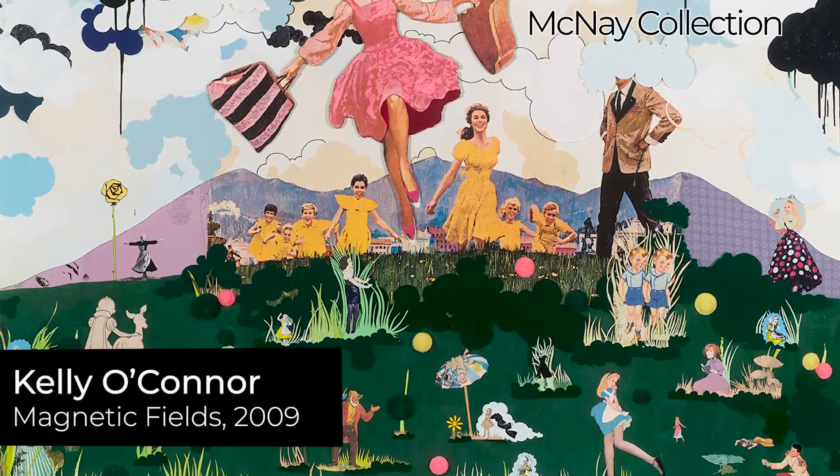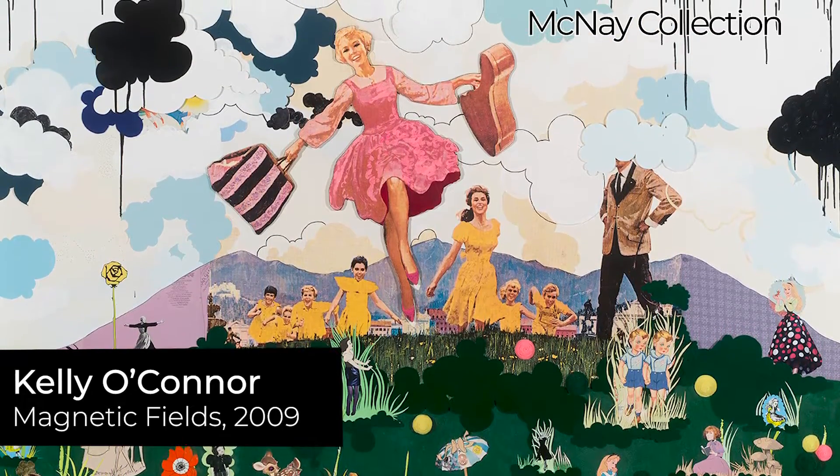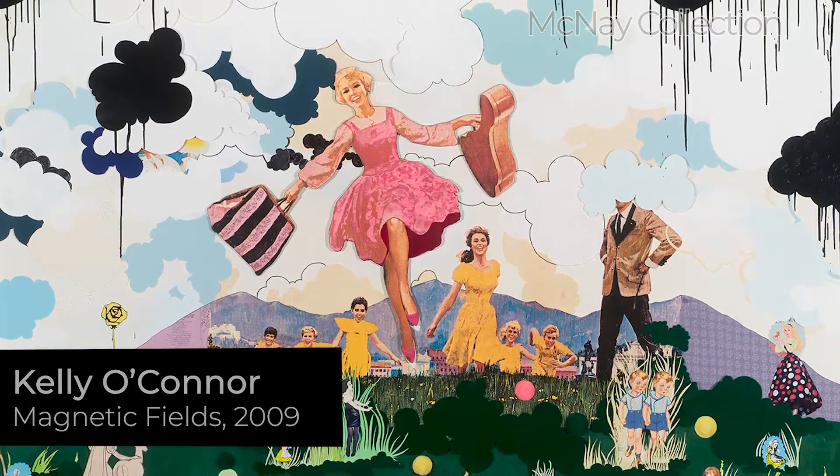Based on our knowledge of Kelly's previous work, we were familiar with her use of characters from movies, from Disney, her interest in childhood, and her interest in nostalgia.